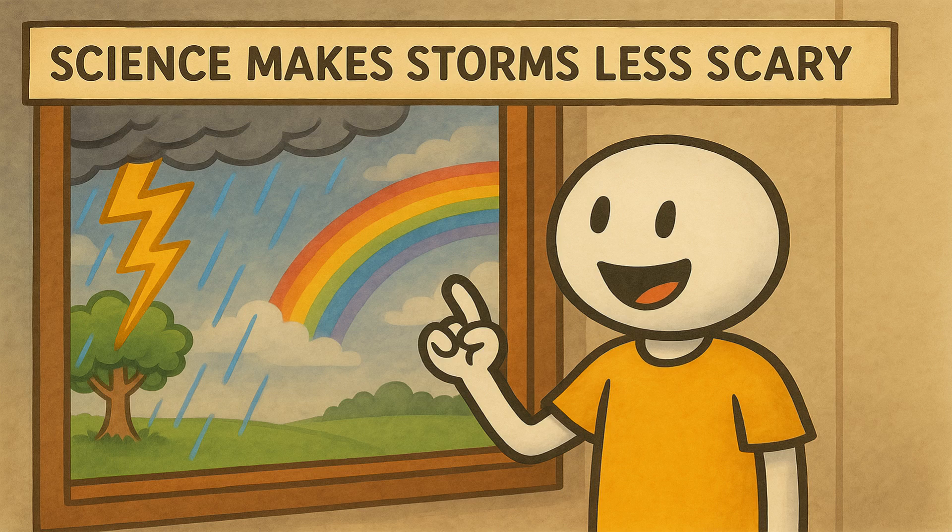The next time you see lightning streak across the sky, you'll know the science behind it and feel awe at the power of nature.